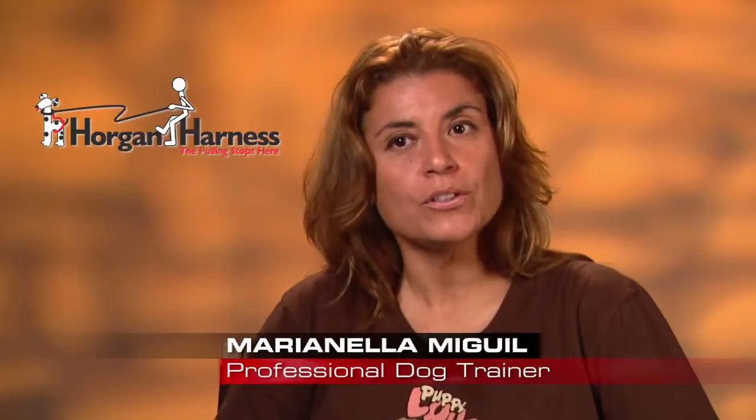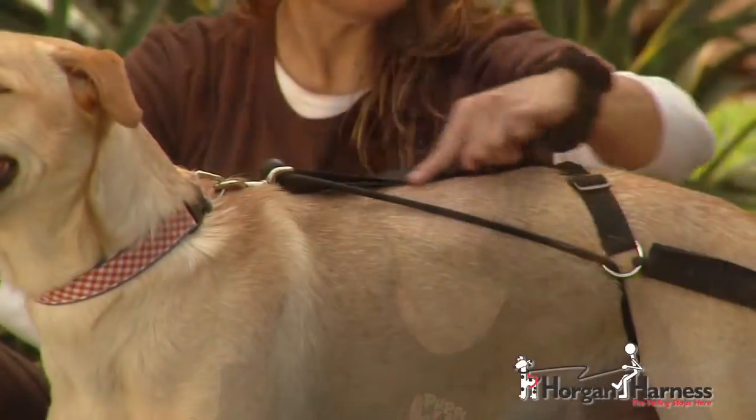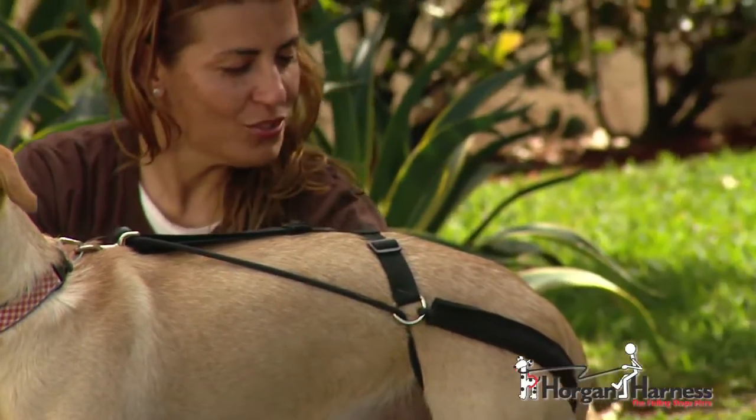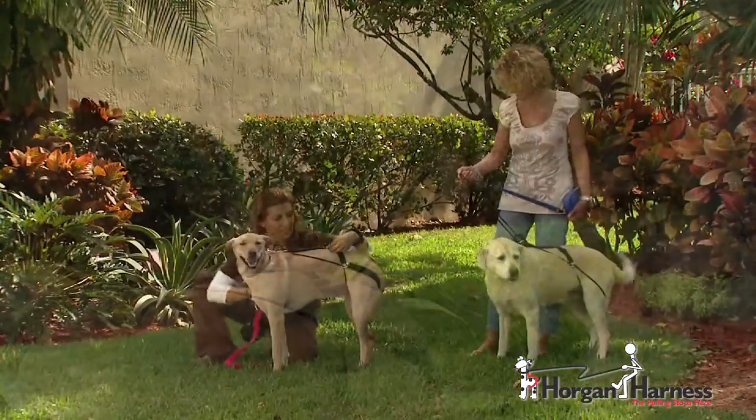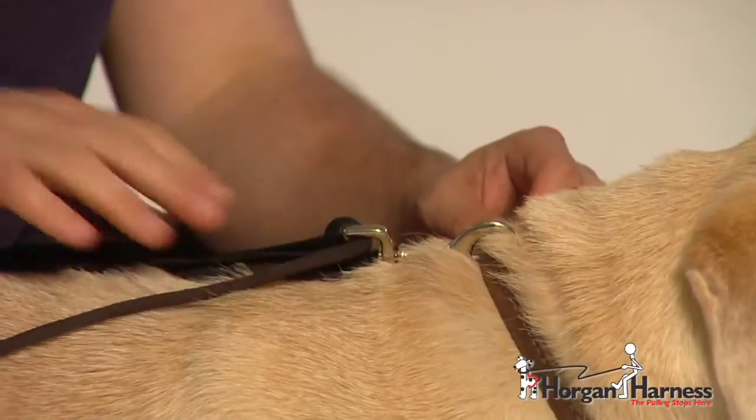Professional trainer Marianella McGill: Using the Horgan Harness, it allowed me to have more control over the dogs. I've been trying it with all my clients and I see results very fast, which is very important because everybody wants to have a nice walk and everybody wants results.